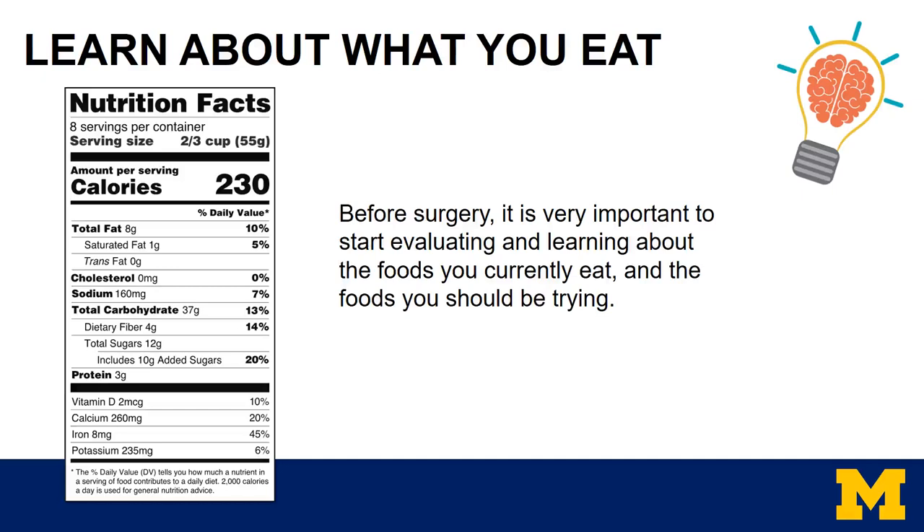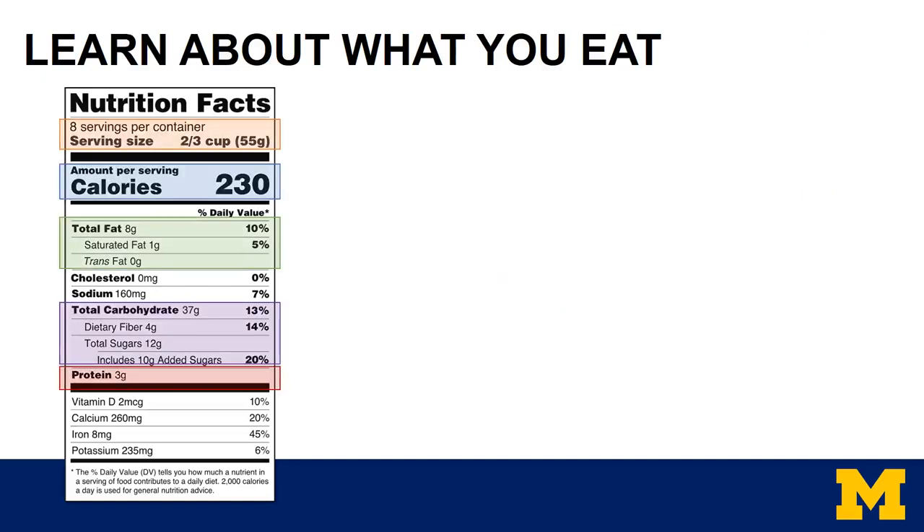Starting to read Nutrition Facts labels is the first way to analyze what you're putting into your body. The Nutrition Facts label can be a bit daunting with all of the numbers, grams, percentages, and ingredients, so let's try to simplify it. We break it down to the five main categories of what to look for: serving size, calories, fat, carbohydrate, and protein. Feel free to ignore all of the percentages on the right-hand side of the label.